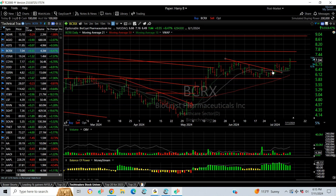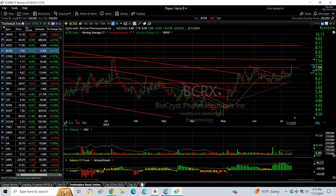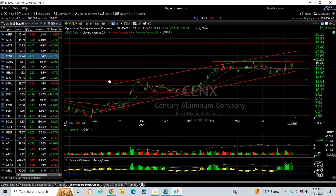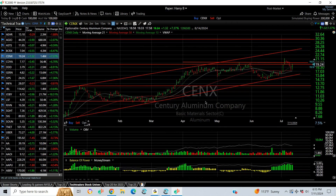BCRX popped today out of a little pennant and closed at the highest level we've seen on this one since the spike up in January. That high up there is my next target at seven and three quarters, followed by nine. CNX popped, broke out a few days ago, and pulled back today. It bounced right back to key support — now it's about 17 — targets to 21 and 25.